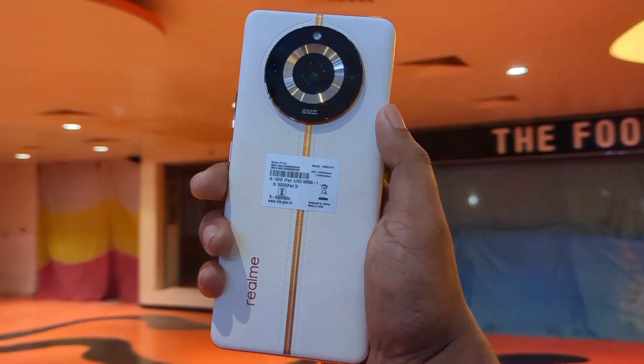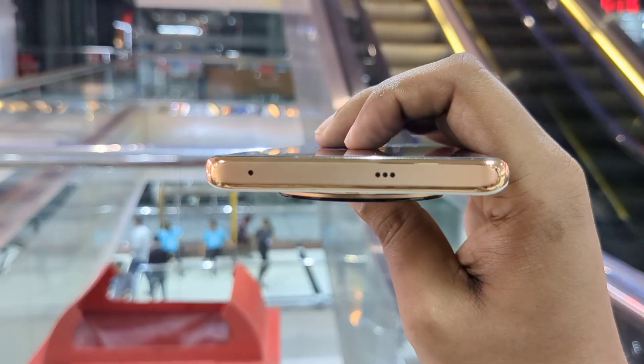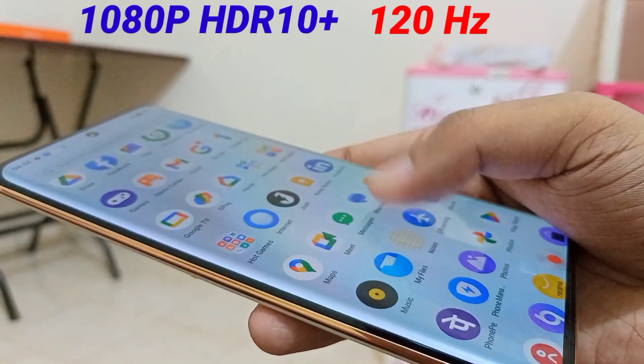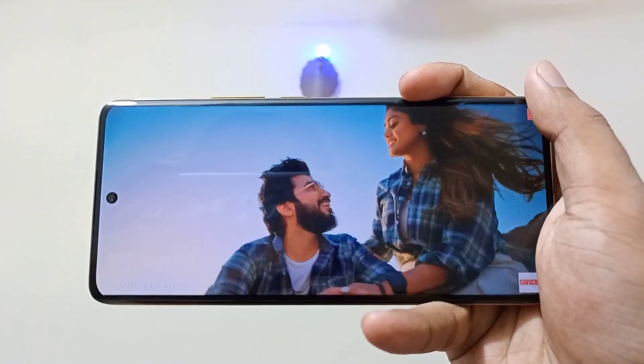In terms of design, display, camera, battery, charging, and almost everything like the dual stereo speakers — one on the bottom and one on the top — along with the massive 1080p HDR10+ 120Hz refresh rate curved Super AMOLED 10-bit display with a peak brightness of 950 nits, it gives an immersive multimedia experience.